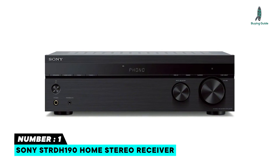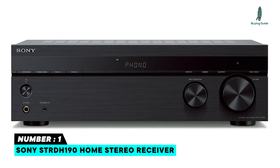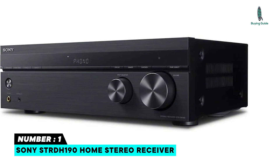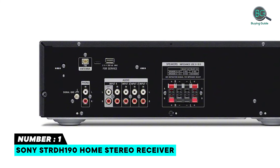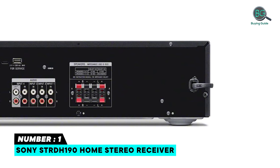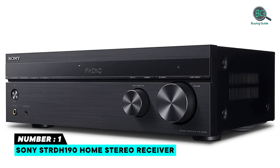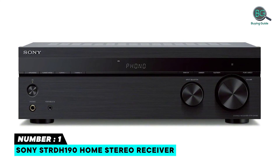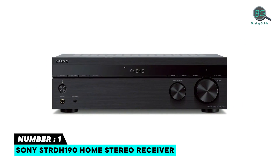Number 1: Sony STR-DH190 Home Stereo Receiver. The Sony STR-DH190 Home Stereo Receiver is the best Bluetooth receiver you can buy this year. Amplify and enjoy your home audio experience in the comfort of your home. Specs include 100W x2, Speaker Impedance 6-16 Ohms, Phono Input, four Stereo RCA Audio Inputs, 3.5mm Input, and Stereo RCA Output. Built-in Bluetooth lets you wirelessly stream your favorite music service, podcasts, and more from other Bluetooth devices.